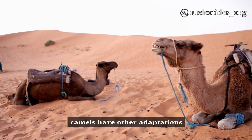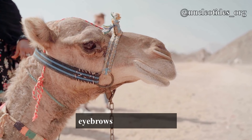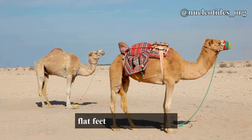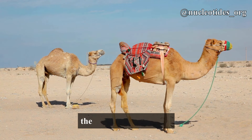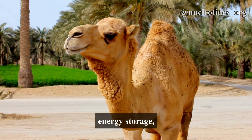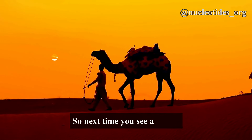Besides their humps, camels have other adaptations for desert life. Their long eyelashes and bushy eyebrows shield their eyes from sand. Their wide, flat feet prevent sinking in the sand. These features, combined with the hump's energy storage, make camels the ultimate desert survivalists.